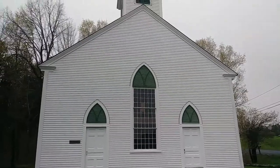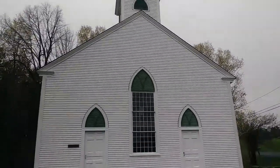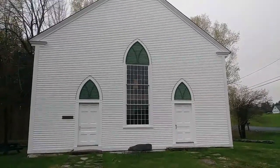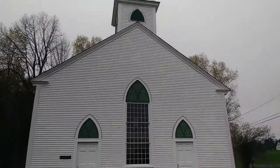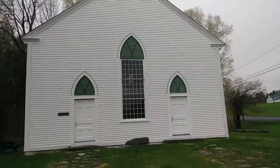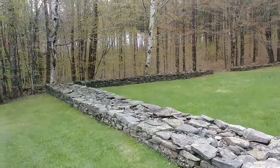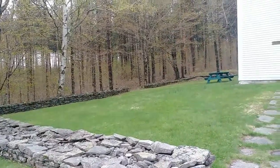Here we are at the South Solon Meeting House. Take you for a tour inside. Pretty little place, got the nice square rock wall.